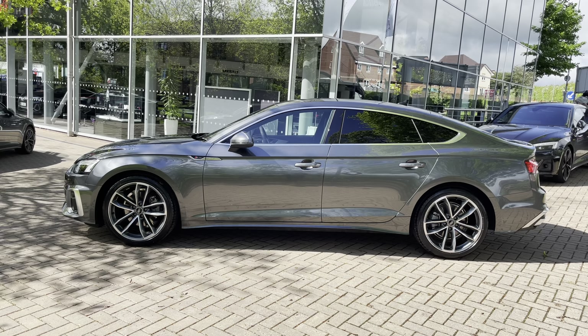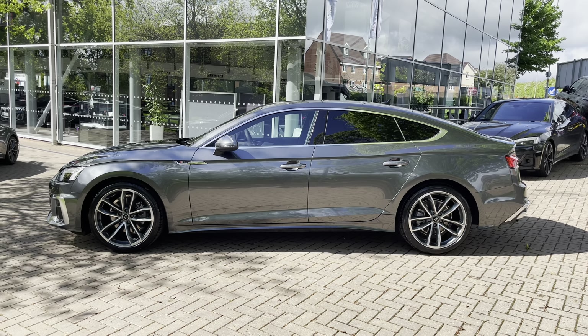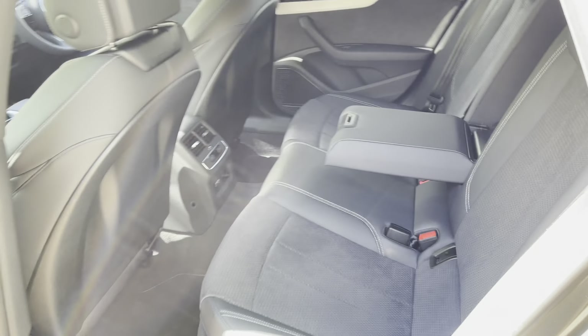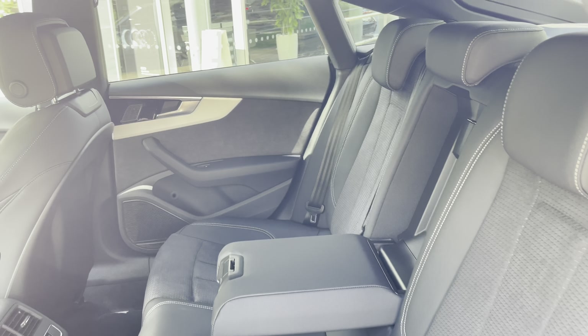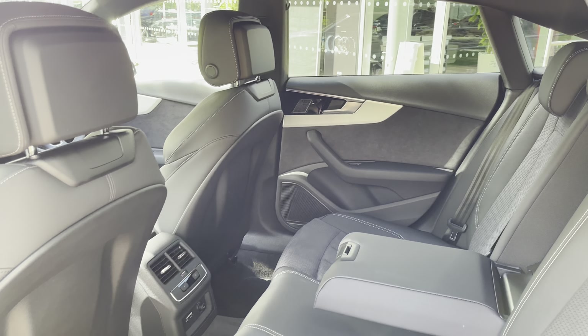We have privacy glass on this vehicle, which means rear occupants are protected from the sun and any items in the back are hidden from view. Looking in the back, we've got three spacious seats — the outer two come with ISOFIX points making this a perfect family car, and the seats fold 40/20/40, so if you want to go on a ski trip you can load your skis right through the centre.